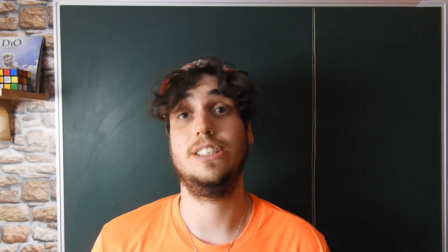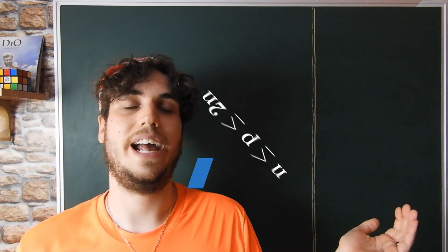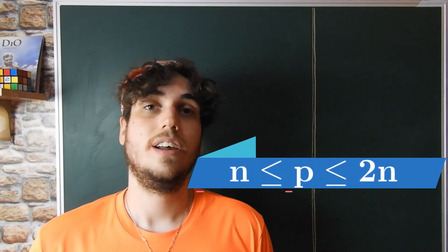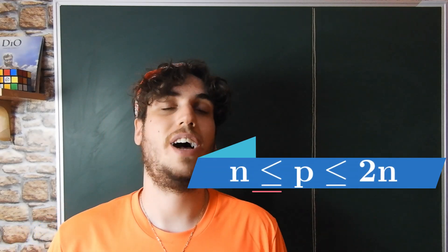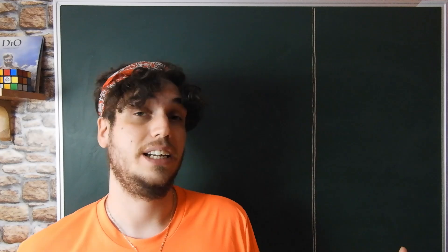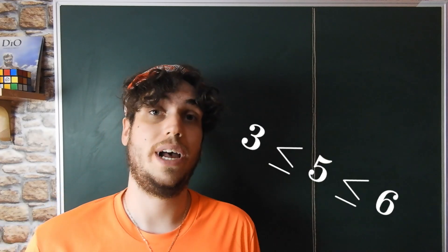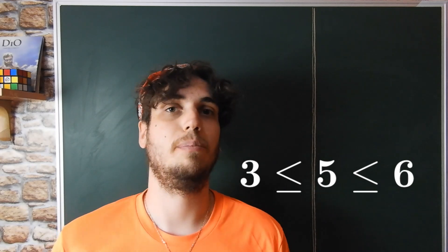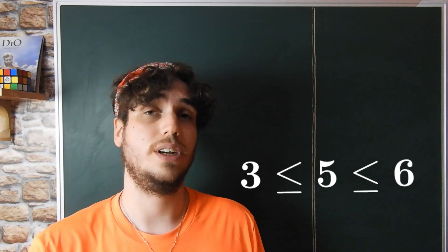And its statement goes like this. We can take a natural number n, we can double it, so we have 2n, and then we can always find a prime between n and 2n. Let us see some examples. Let us take n equals 3, so 2n is equal to 6, and so we can find, for example, the prime 5 between 3 and 6.